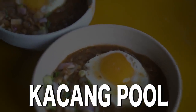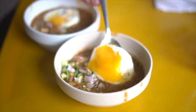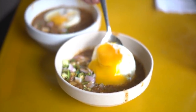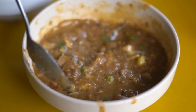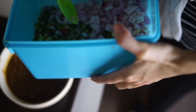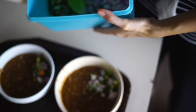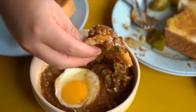Kacang Pool. Kacang Pool is an interesting dish created in Johor Bahru, inspired from the Middle Eastern dish ful. Kacang Pool is made with fava beans and minced meat, either beef or lamb. It is topped with chopped chilies, onions, and a fried egg, served with a thick slab of toast on the side.